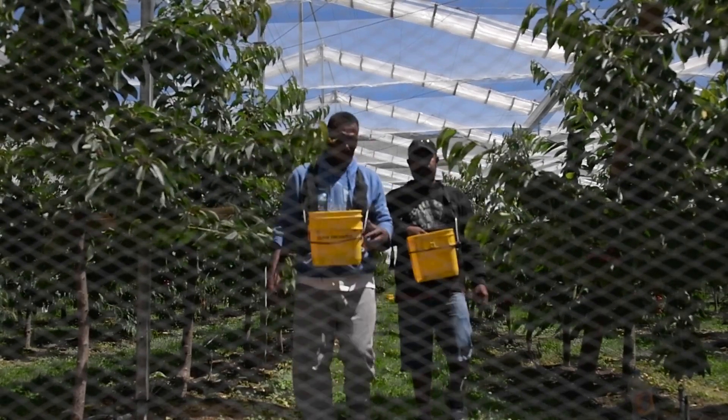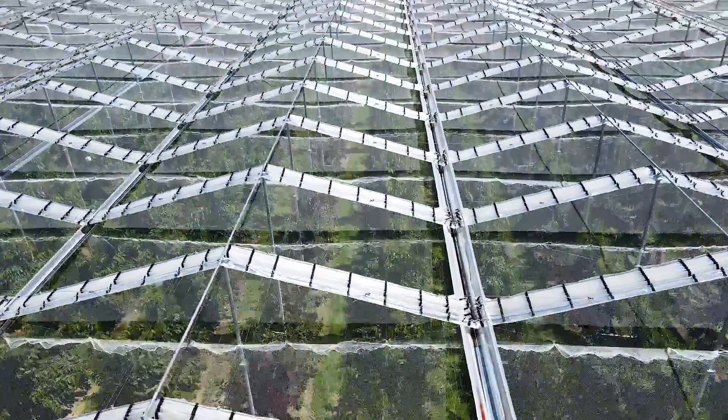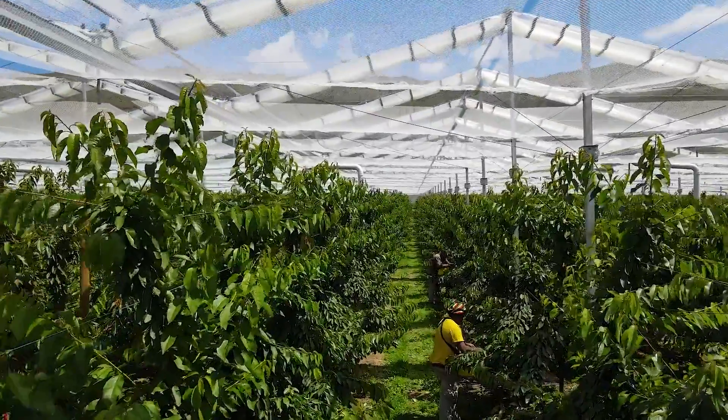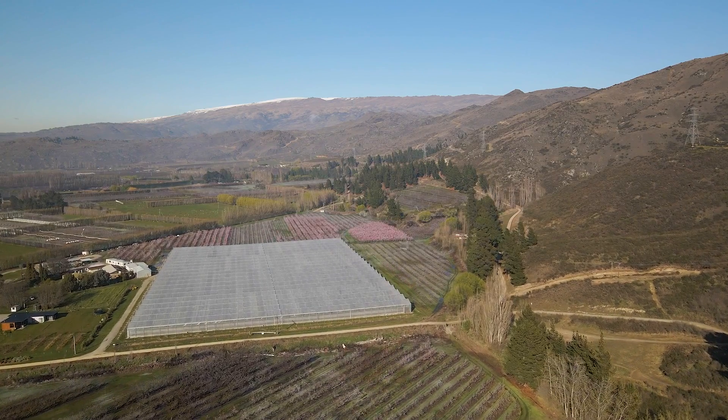About four years ago, Kevin had an idea. He'd seen something online about retractable covers, and they travelled to Michigan State University to have a look. Now we have close to six and a half hectares under cover, and we're comfortable with where it's looking.